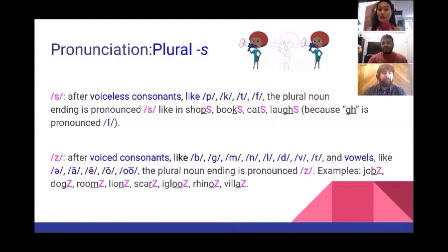Examples of the /s/ ending: shops, books, cats, laughs.